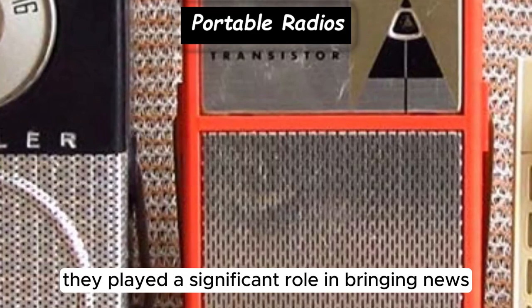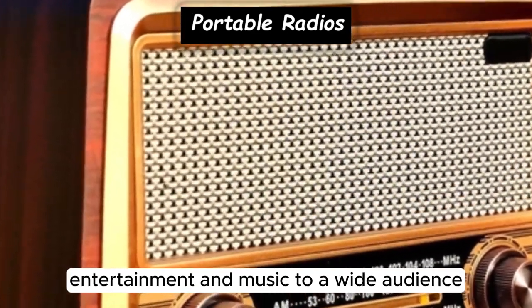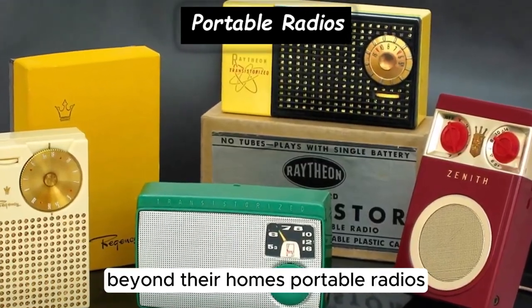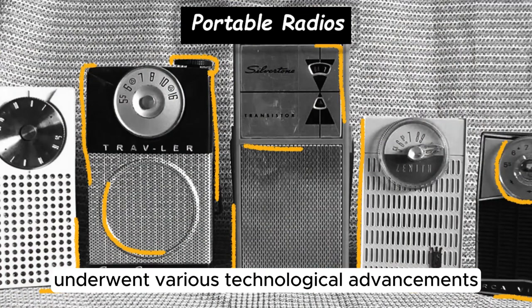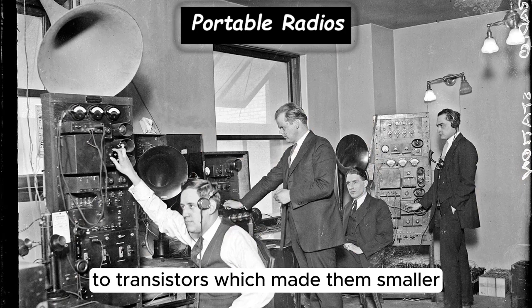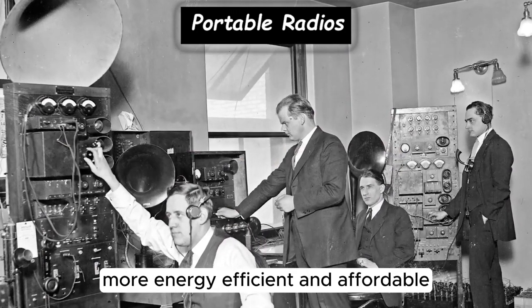They played a significant role in bringing news, entertainment, and music to a wide audience, enabling people to stay connected to the world beyond their homes. Portable radios underwent various technological advancements, including the transition from vacuum tubes to transistors, which made them smaller, more energy-efficient, and affordable.